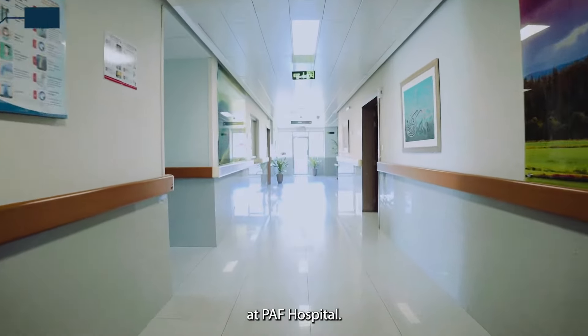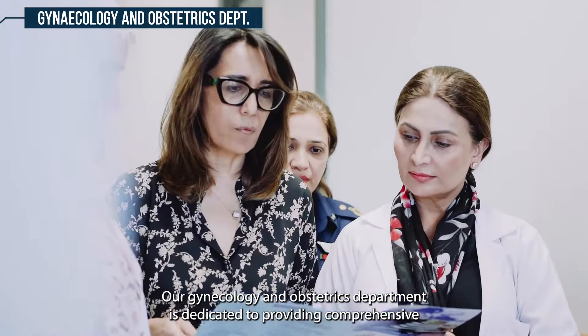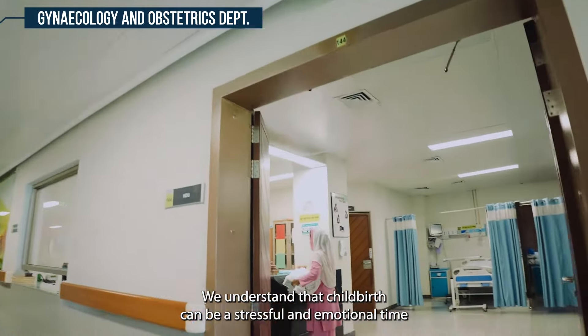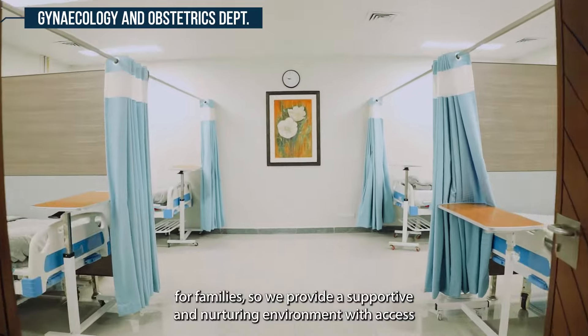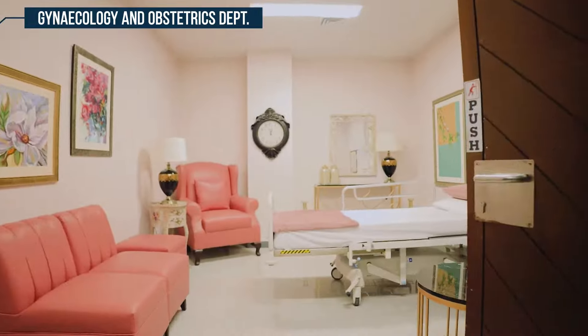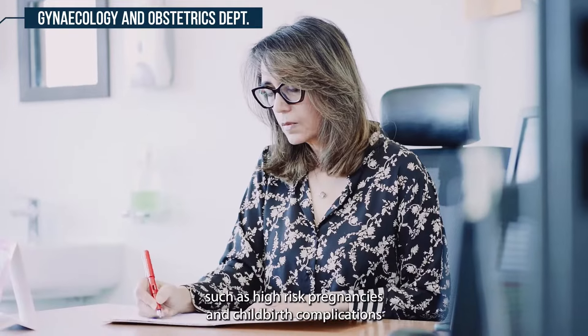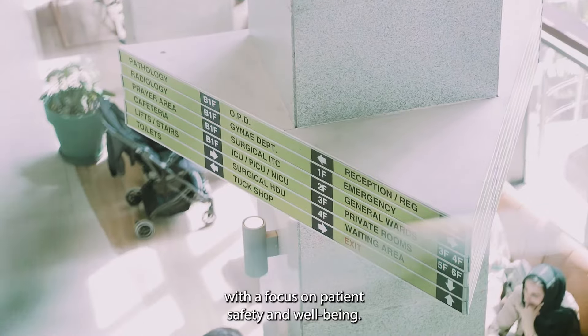At PAF Hospital, our gynecology and obstetrics department is dedicated to providing comprehensive care for women throughout all stages of their reproductive health. We understand that childbirth can be a stressful and emotional time for families, so we provide a supportive and nurturing environment with access to cutting-edge medical technology and pain management options. Our team is equipped to handle complex cases such as high-risk pregnancies and childbirth complications with a focus on patient safety and well-being.